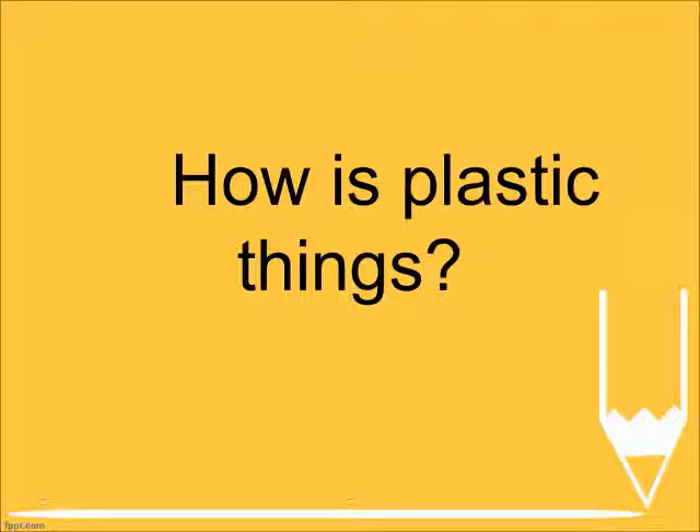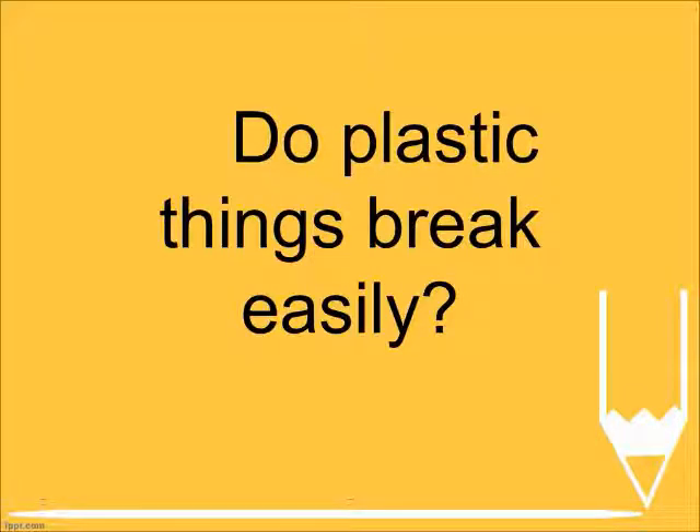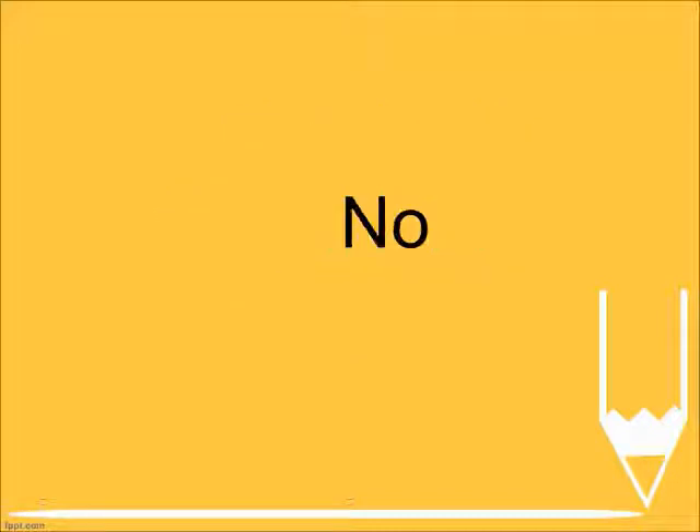How are plastic things? Strong. Do plastic things break easily? No.